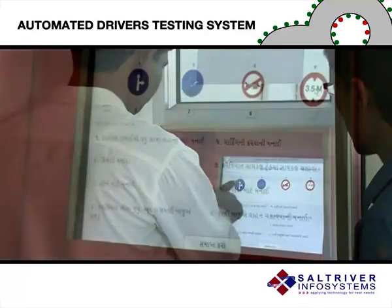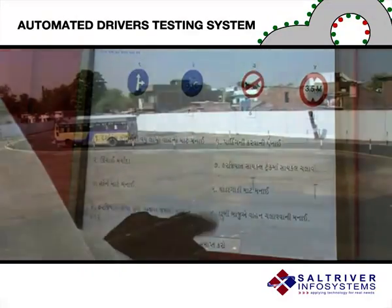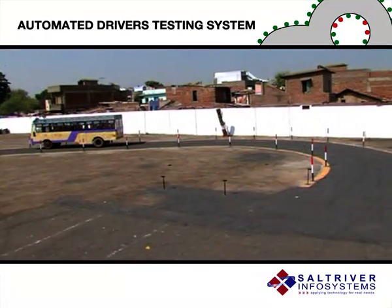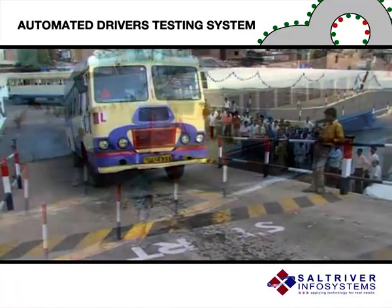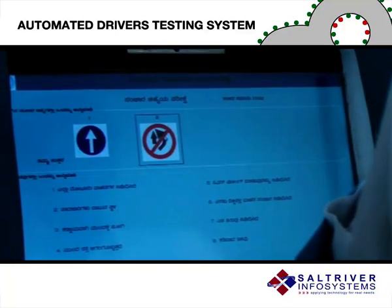The candidate identifies the traffic signs on the touch screen. The heavy vehicle driving test includes reverse S-test, forward aid test, reverse parking test, upgrading test and kiosk-based signal test.